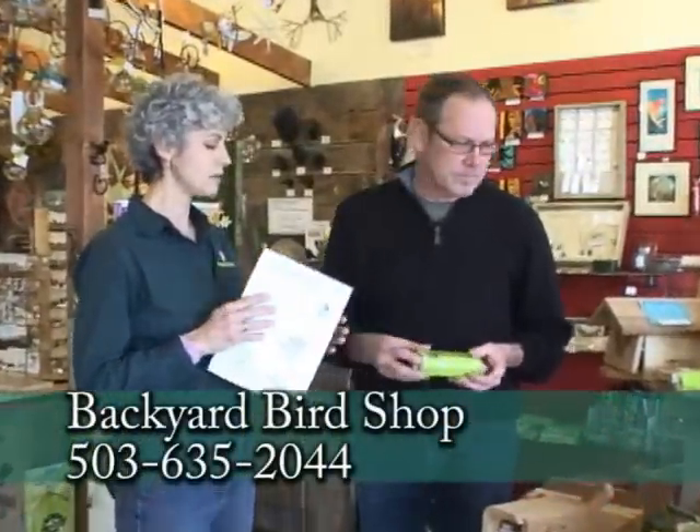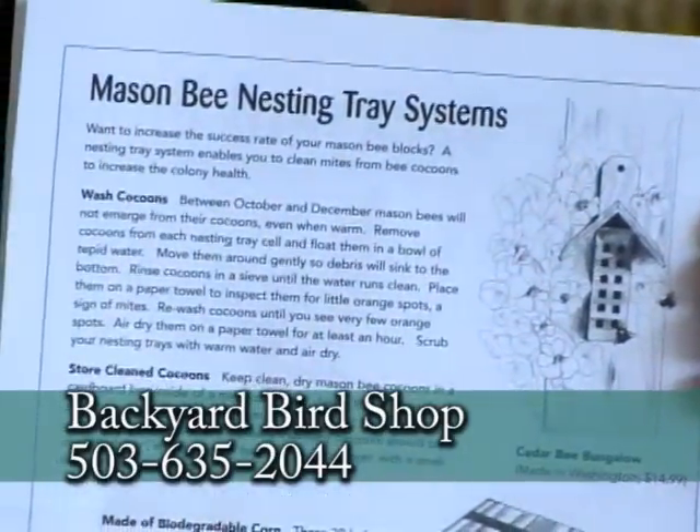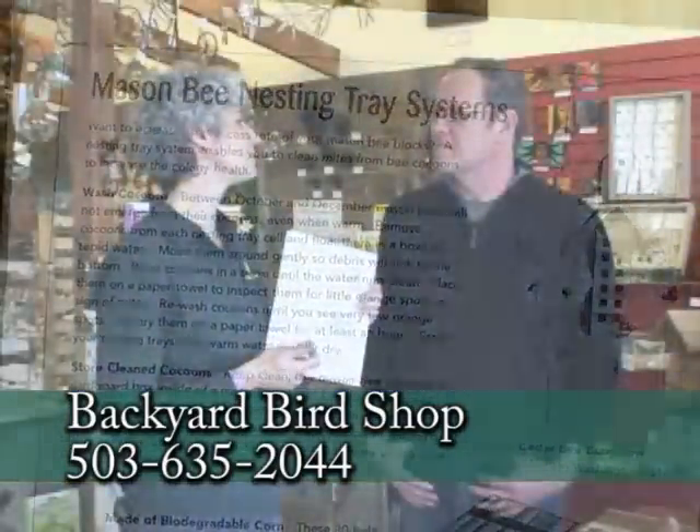We always want extra help with our pollinating, especially if we have fruit trees in our yard or different things that we want to create seed pods. So it's nice to help out the native populations and bring bees into our yard. On their website and in the newsletter, it tells you about different ways to really help your population — you could wash the cocoons or provide nesting boxes for the bees.